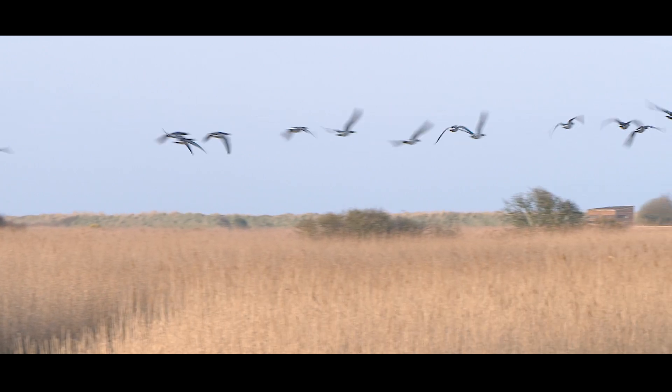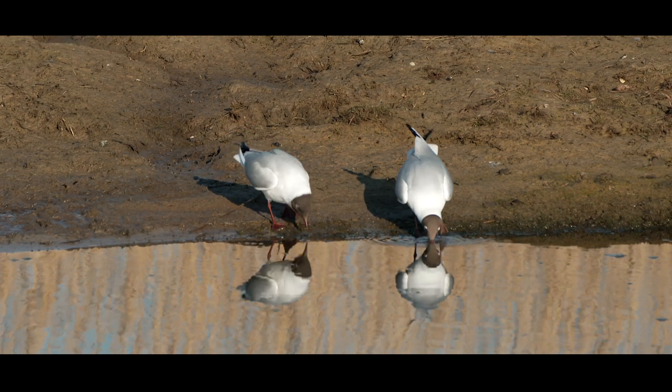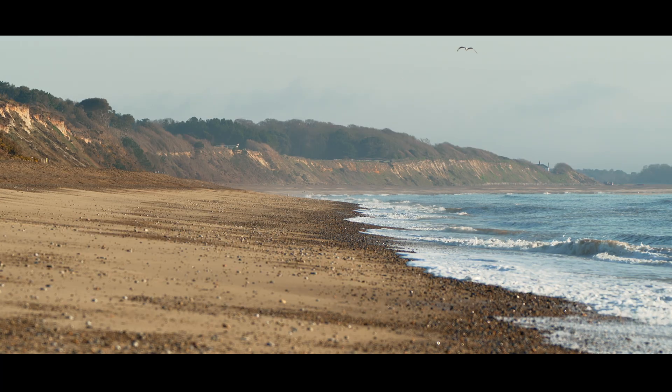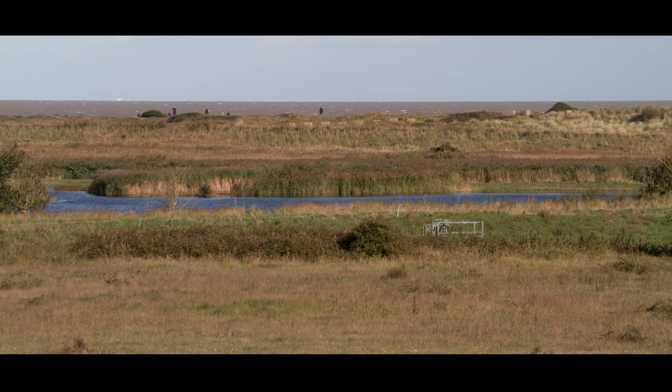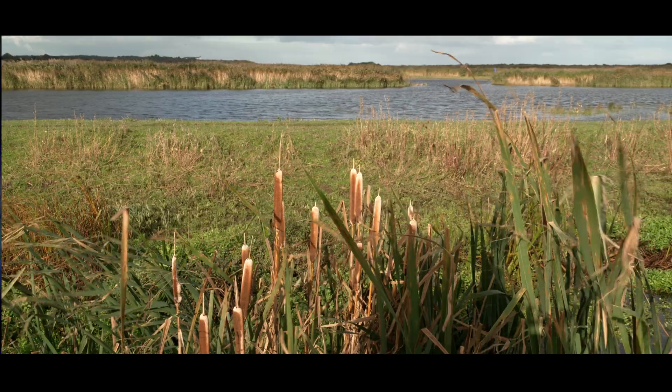Minsmere is a fabulous bird reserve. It's the RSPB, the Royal Society for the Protection of Birds. It's their site and it's on the Suffolk coast. It's got the beach, the ocean of course. It's got wetlands, grasslands, woodlands, heathland, reed beds and the birds. Hundreds of species of birds.